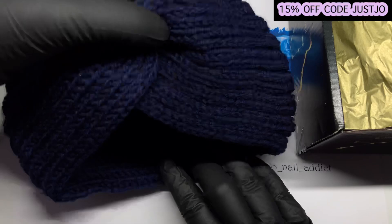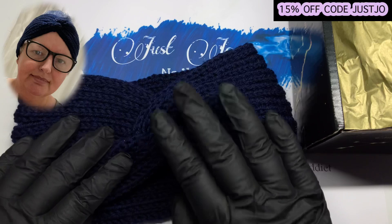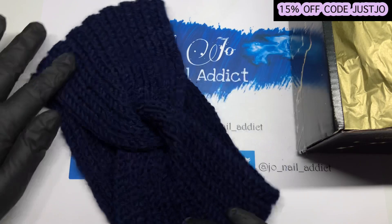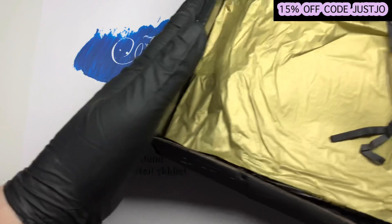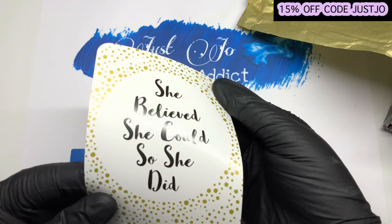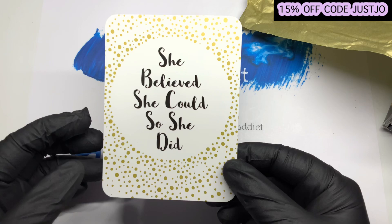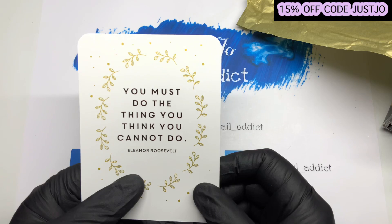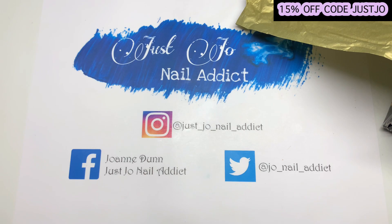So first out of the box is a navy blue headband — I love it, absolutely love it. I do wear these type of headbands so this will be great, especially if I'm going out on my buggy; it's going to be great for keeping my ears warm. What a nice little touch to put that in. And in here we've got an inspiration quote card: 'She believed she could so she did' and 'You must do the thing you think you cannot do' — Eleanor Roosevelt. That's quite nice, it will go up on my wall.